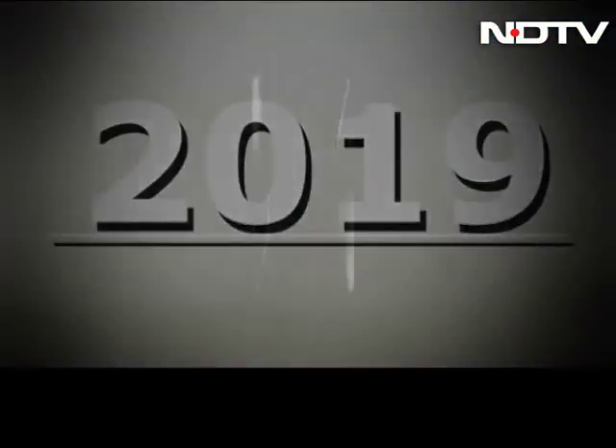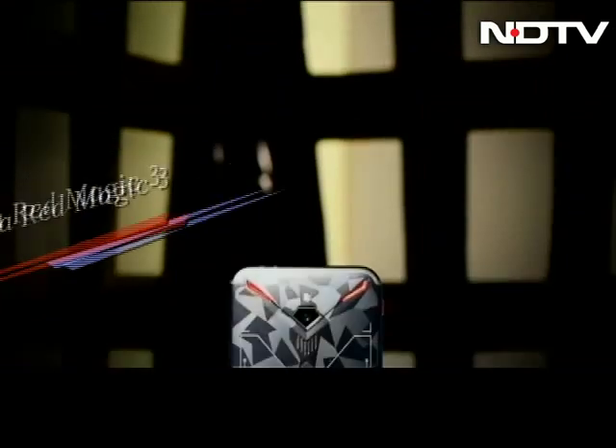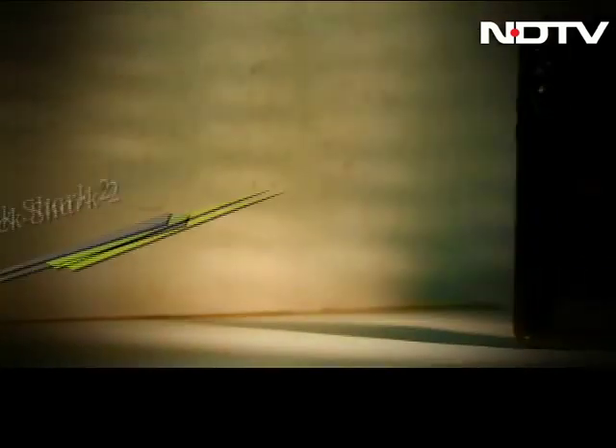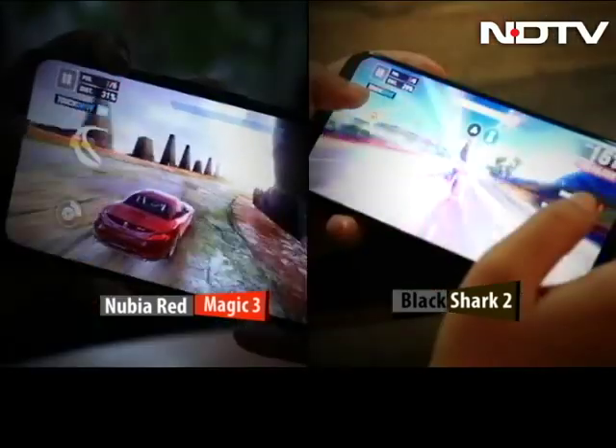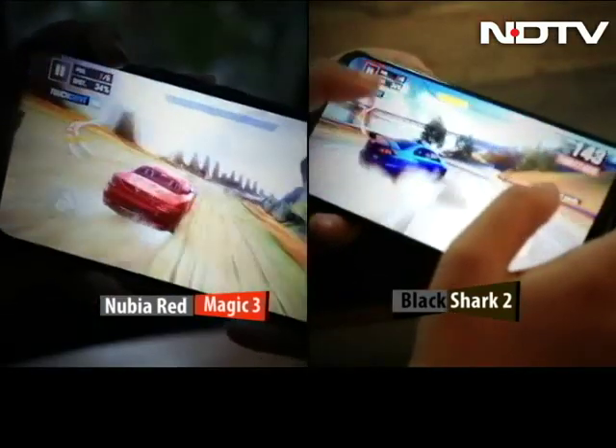2019 is shaping out to be a great year for gaming smartphones. We have with us the Nubia Red Magic 3 and Xiaomi's Black Shark 2. Both phones are made to enhance your gaming experience. But which is the better gaming phone? Let's find out.